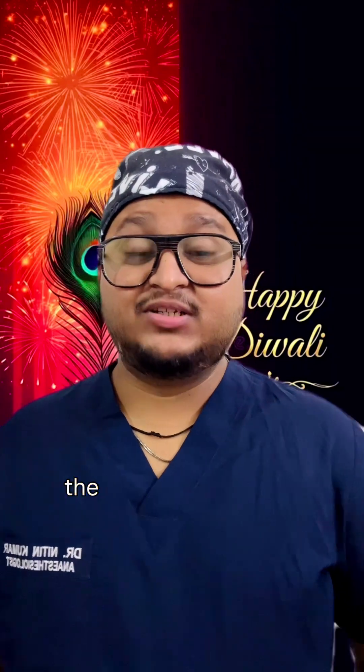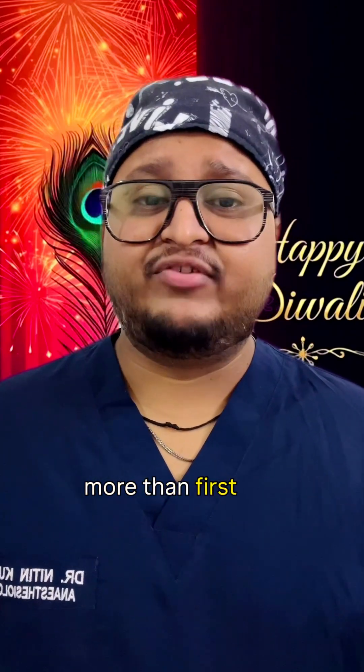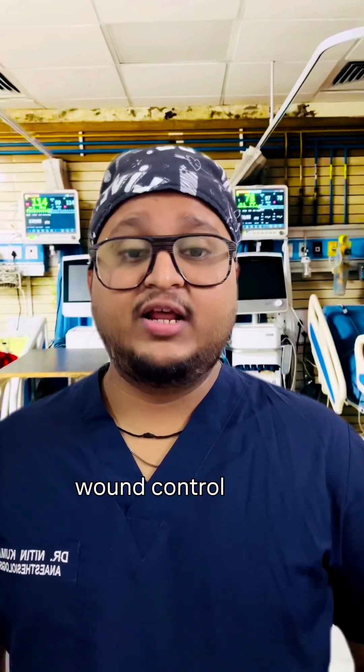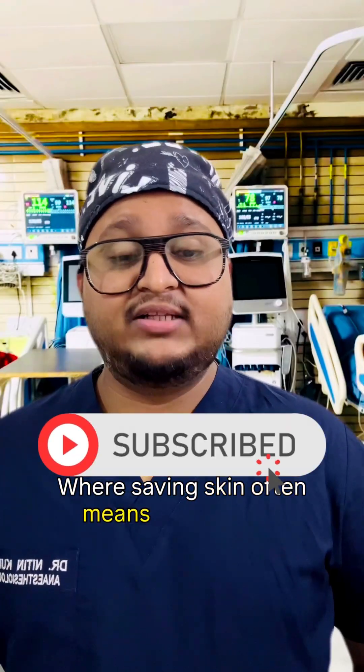Every Diwali, firecrackers light up the sky, but sometimes they leave behind more than just sparkles. Severe burns from blasts or flame injuries need more than first aid — they need critical ICU care. From fluid resuscitation to airway protection and wound control, every minute counts. Let's break down how we manage severe firecracker burns in the ICU, where saving skin often means saving lives.